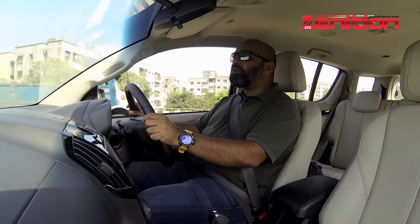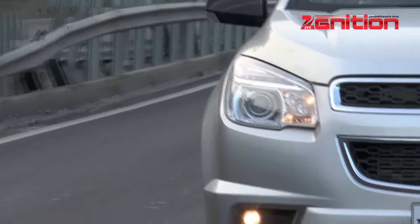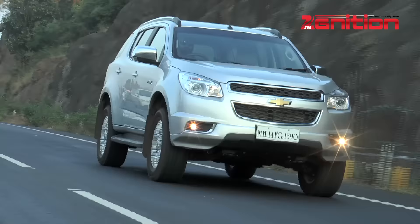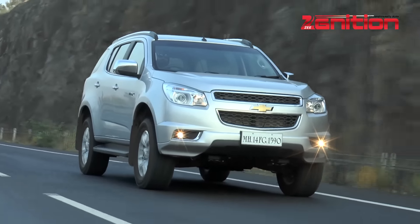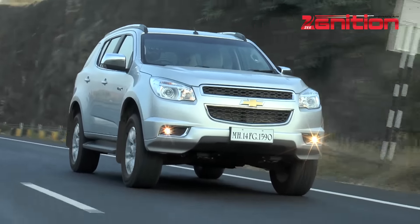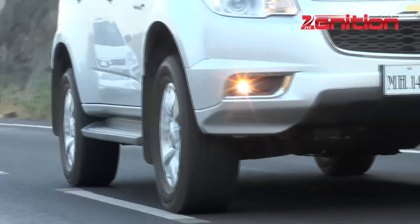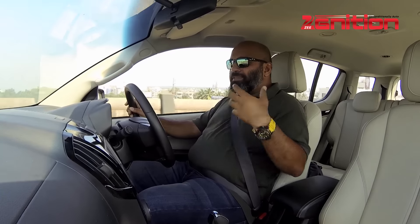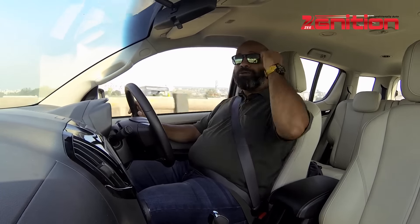One place where the Trailblazer's underpinnings really show is in the suspension department. This car is based on the Chevrolet Colorado pickup truck and the suspension is designed for carrying loads. So with few people in the car, the Trailblazer feels quite bouncy and jumpy over most bumps and speed breakers on our roads — it's not a great feeling. It's still fairly tolerable in the front seats, but it gets a lot worse if you're sitting in the middle or third row.